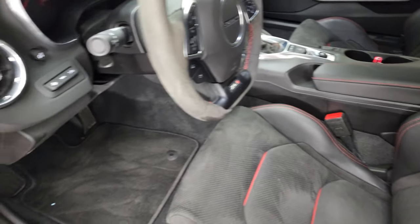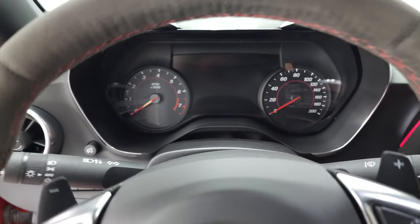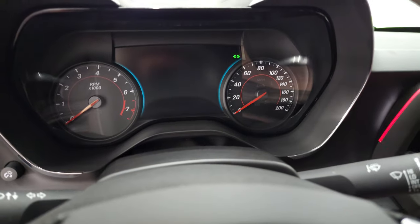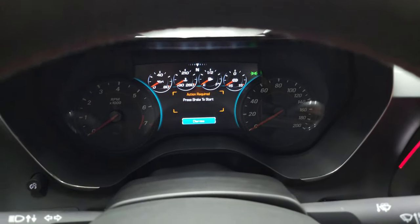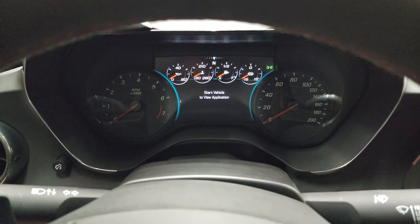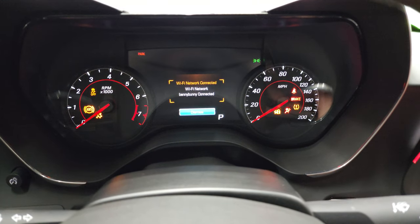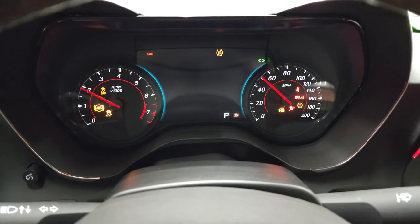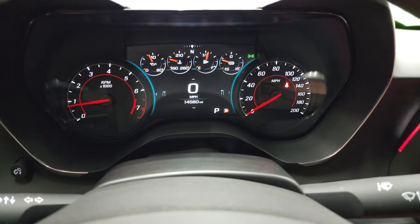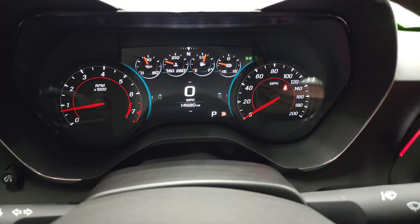We'll hop inside, check out the miles, the radio, start it up, listen to that exhaust, and then take a look under the hood. Starts right up — no check engine lights or anything like that. You can see that this one has 14,580 miles.